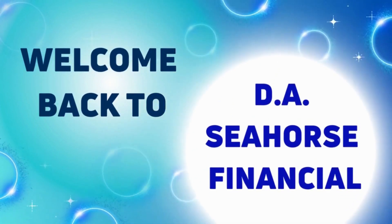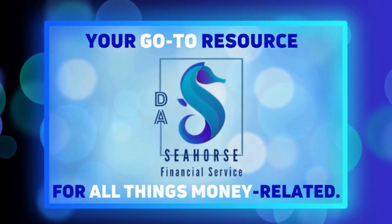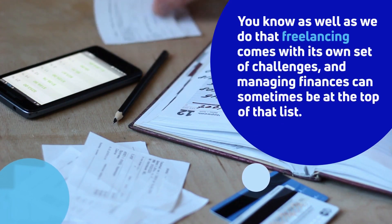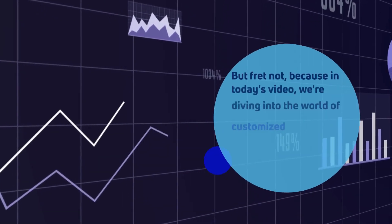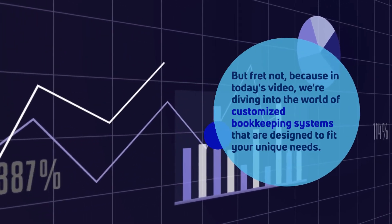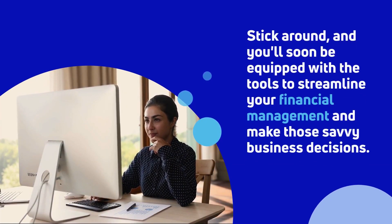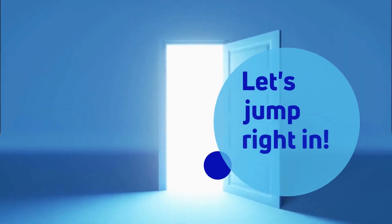Welcome back to D.A. Seahorse Financial, your go-to resource for all things money-related. Hey there, fellow freelancers! You know as well as we do that freelancing comes with its own set of challenges, and managing finances can sometimes be at the top of that list. But fret not, because in today's video, we're diving into the world of customized bookkeeping systems that are designed to fit your unique needs. Stick around, and you'll soon be equipped with the tools to streamline your financial management and make those savvy business decisions. Let's jump right in!